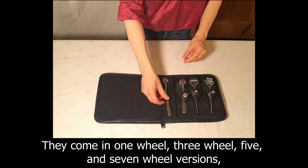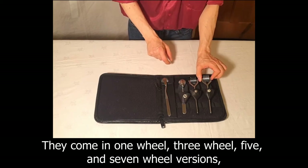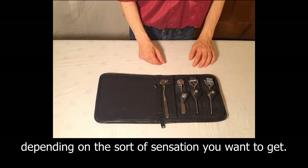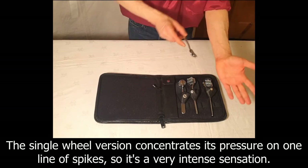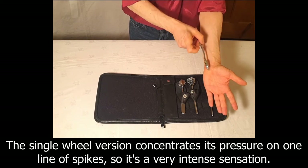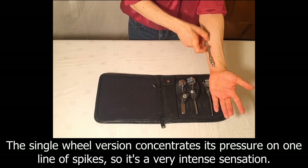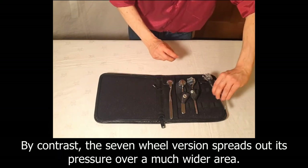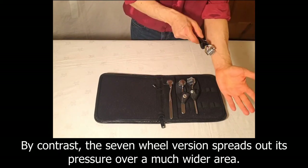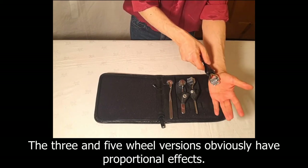They come in one wheel, three wheels, five and seven wheel versions depending on the sort of sensation you want to get. The single wheel version concentrates its pressure on one line of spikes so it's a very intense sensation. By contrast the seven wheel version spreads out its pressure over a much wider area. The three and five wheel versions obviously have proportional effects.